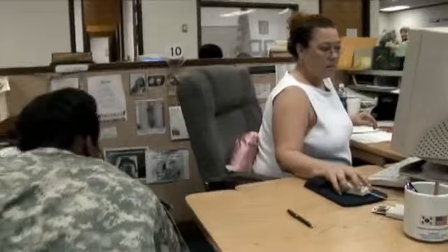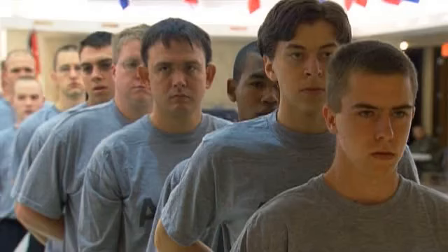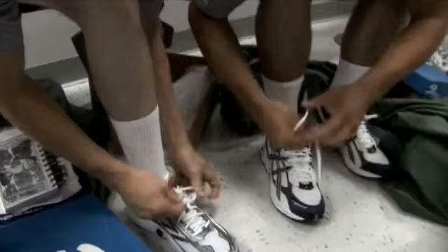A personnel clerk will conduct a personal interview to ensure the accuracy and completeness of your records. It is during this time frame that you will receive your initial pay. This is an advance of pay so that you may purchase the necessary items you will need during training. A list of required items will be supplied and you will have the opportunity to visit the Troop Post Exchange to purchase these items.